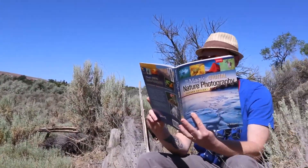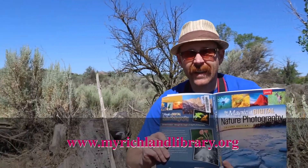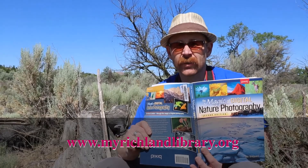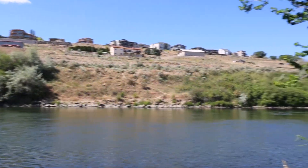The Richmond Public Library has a lot of photography books. If you search through our catalog at www.myrichlandlibrary.org, you just might find a few for yourself.